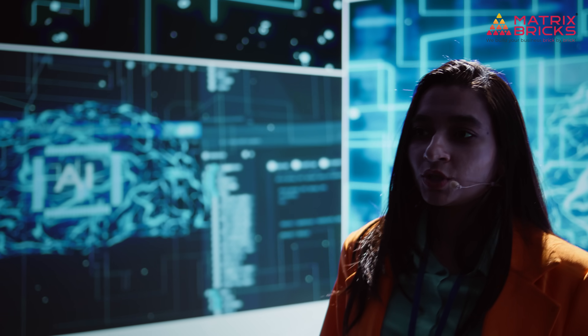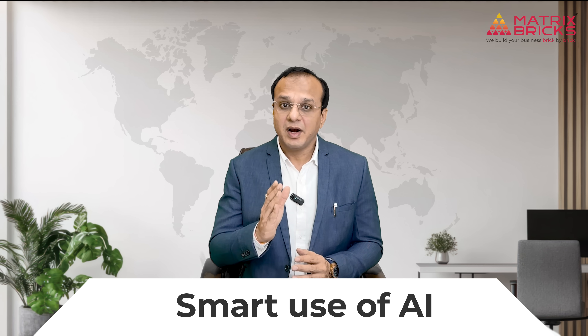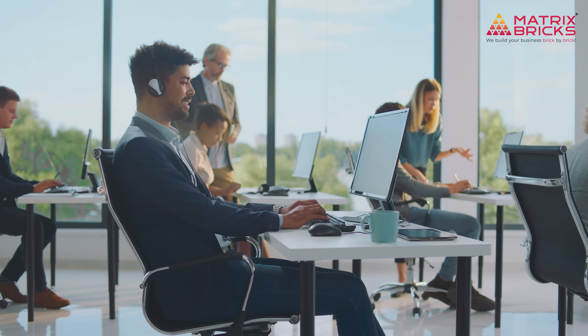But here is the truth: if you use them right, they are not cheating — they are your smartest assistant. They won't replace your thinking, but they can save your hours, spark better ideas, and help your work shine. I am Mehol Brahmabad, CEO and founder of Matrix,